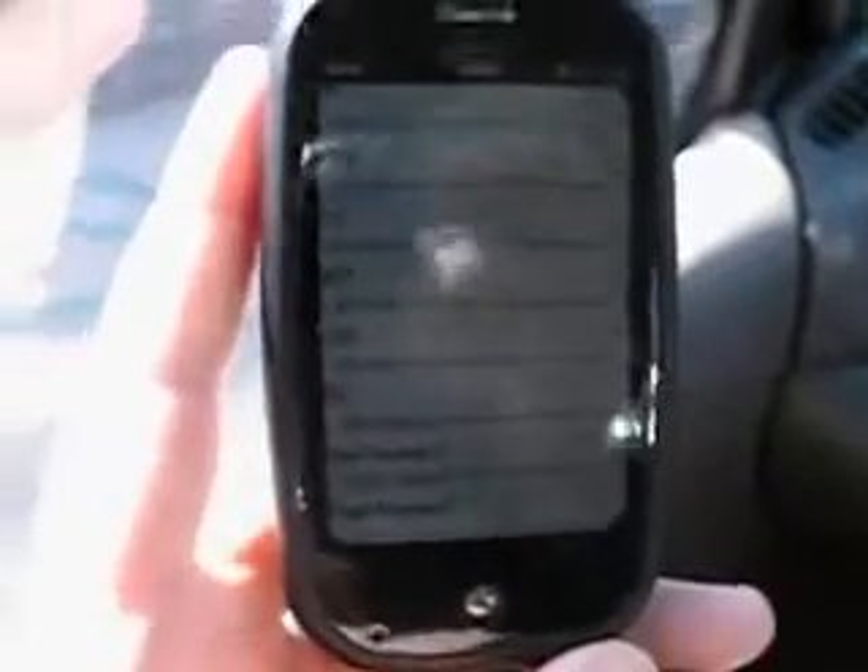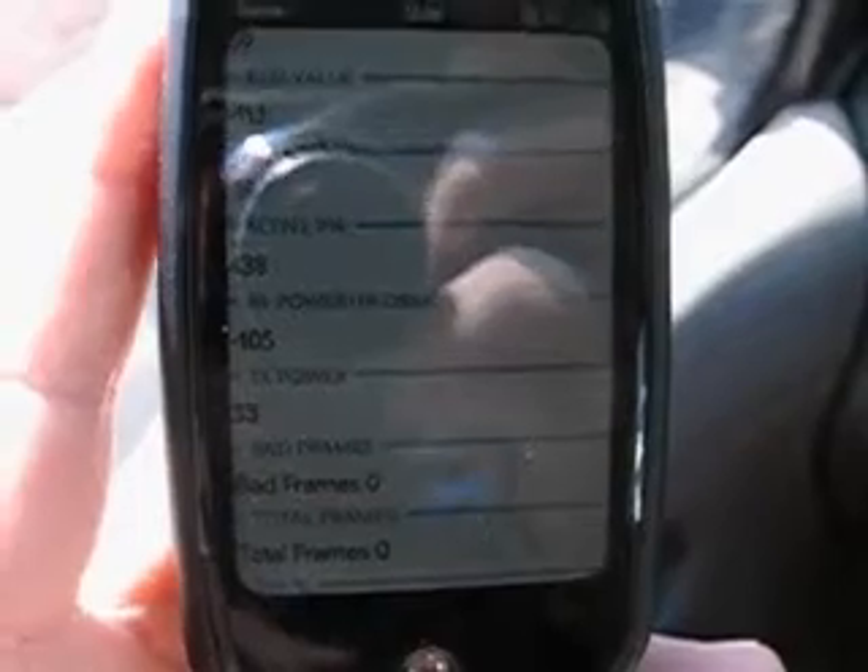I've already complained about the experimental methodology being completely flawed since we're not using two of the same cars or even the exact same car. But now let's compare HP Fusion by Global, which is a high metal film.